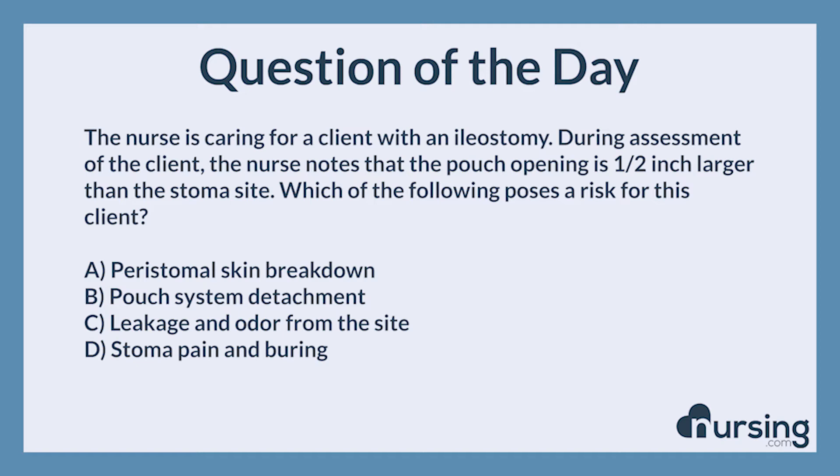The nurse is caring for a client with an ileostomy. During assessment of the client, the nurse notes that the pouch opening is 1/2 inch larger than the stoma site. Which of the following poses a risk for this client? A. Peristomal skin breakdown. B. Pouch system detachment. C. Leakage and odor from the site. D. Stoma pain and burning.